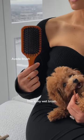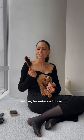This is my Aveda brush. This is my wet brush — I'll use this after the shower with my leave-in conditioner.